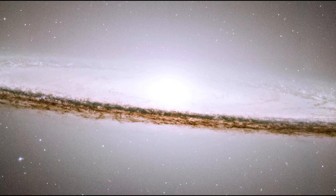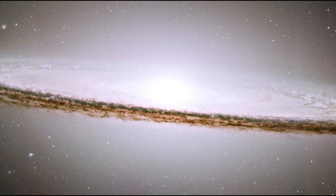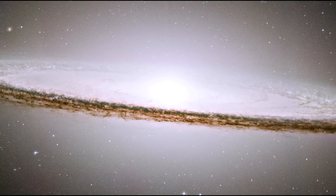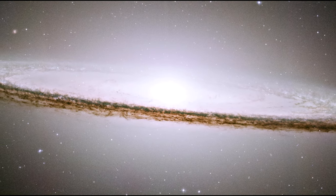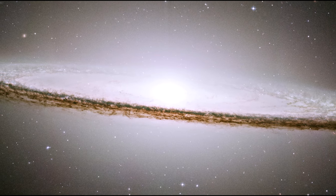This is the Sombrero Galaxy. The galaxy's hallmark is a bright, white, bulbous core encircled by the thick dust lanes comprising the spiral structure of the galaxy. It is 50,000 light-years across.